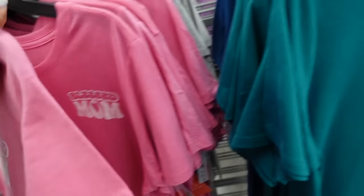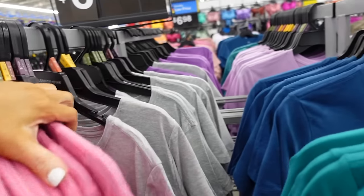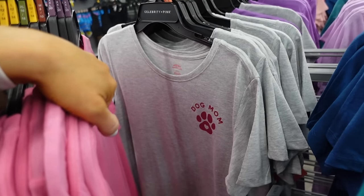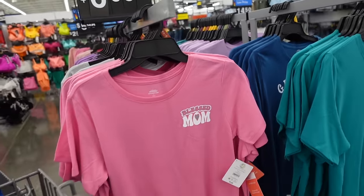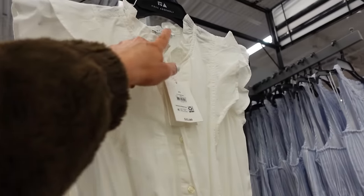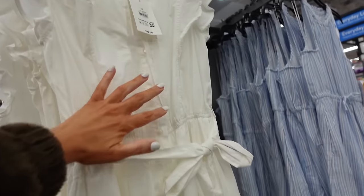New Mother's Day tees from Way to Celebrate — they have a crew neckline and say 'Blessed Mom,' 'Cool Aunt Club,' 'Grandma Life,' and 'Dog Mom.' They're $6.98.